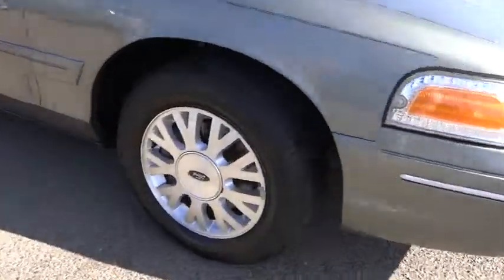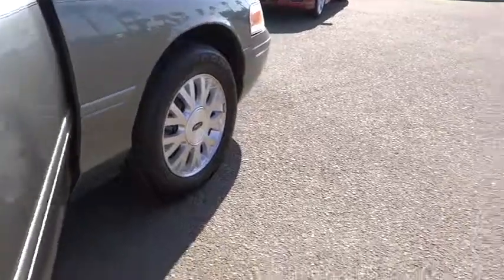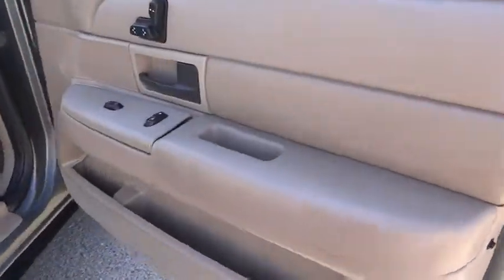Leather, leather-wrapped steering wheel, power seat, tilt steering wheel, power driver mirror, vanity mirrors, cassette deck, tinted glass, cup holders, four-piece floor mat set.